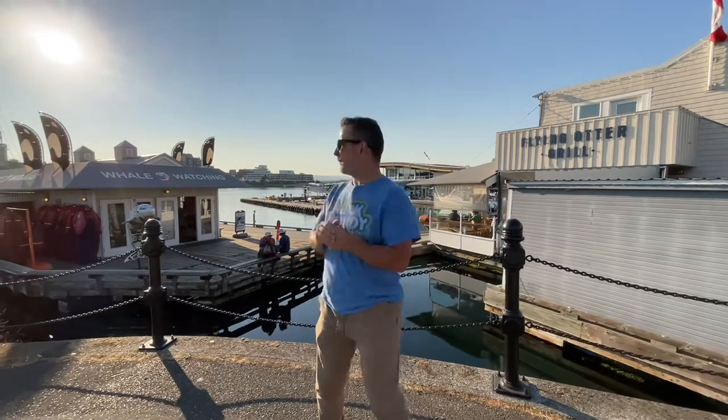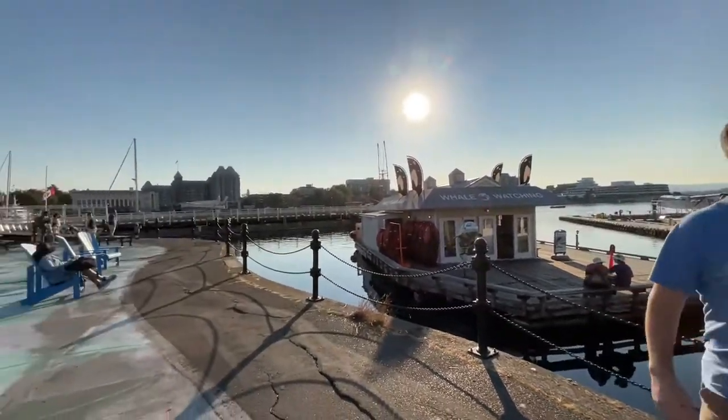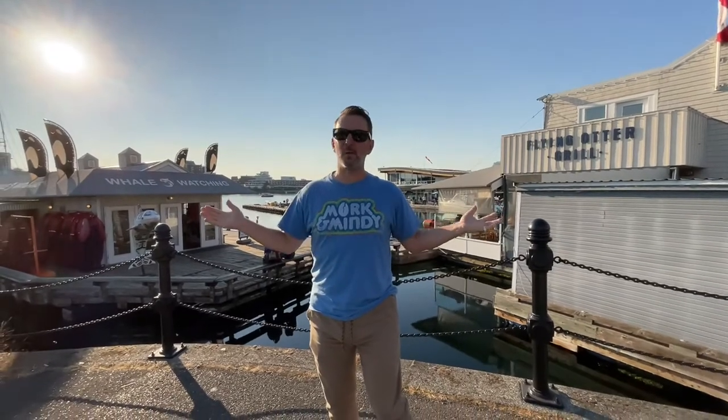I think that's all the information I have for Harbour Air. Oh, there's a plane taking off in the background — I don't think we can quite see it. But anyway, it's kind of cool down here on the Inner Harbour: beautiful sights, planes coming and going, the Harbour Taxi as well. So let's go in, get some food, and we're going to come out and tell you about it.